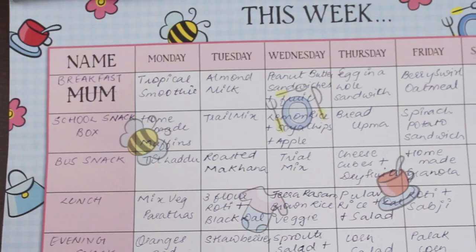Tip number two: invest in a really good meal plan — either a physical one or a downloadable printable that works for your family. We've got breakfast, snack box, bus snack, lunch, evening snack, and dinner. Also keep a sticky note on your refrigerator as a wish list, so family members craving something can add it for next week's meal plan. Over time, you'll start sticking to the plan.